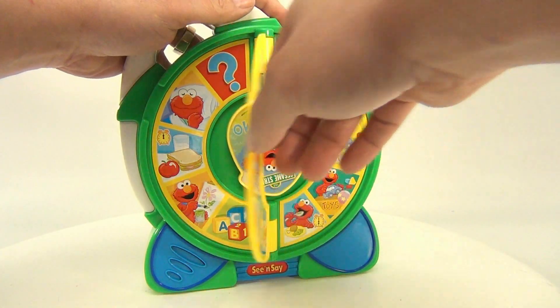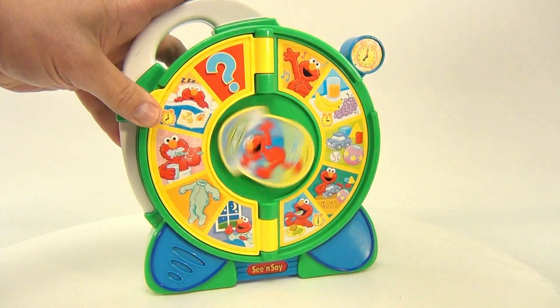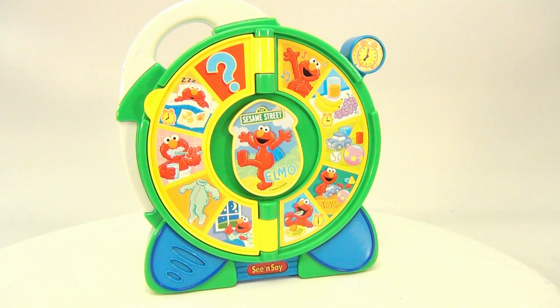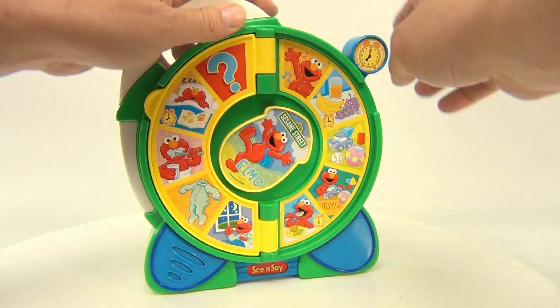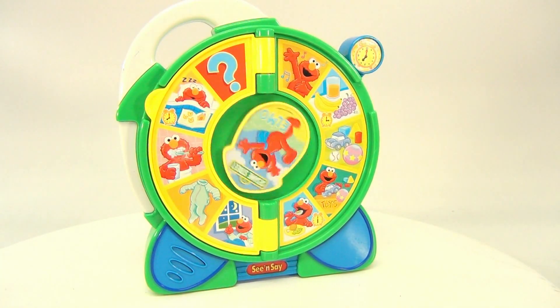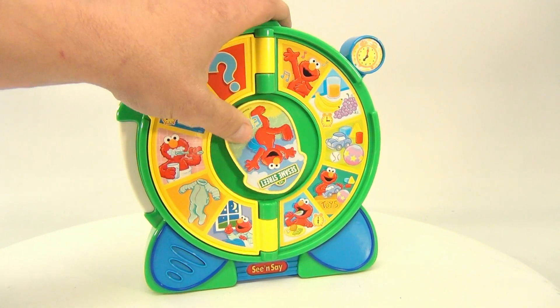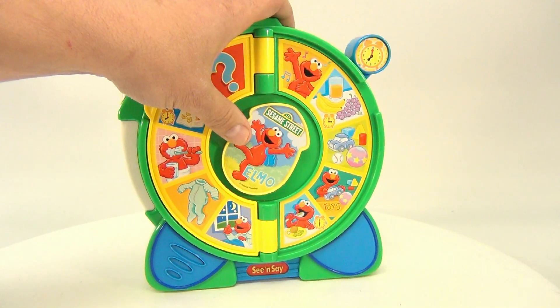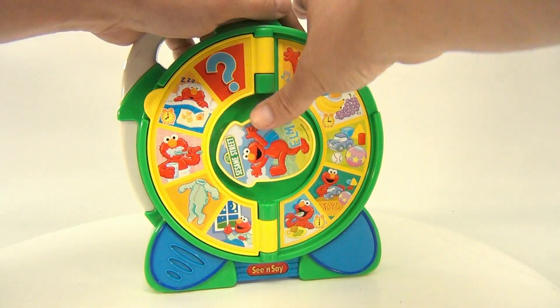Thank you, Elmo — I feel so good! Let's do another question on this side. Let's see what he is — he's picking up his toys. Let's get this one wrong, Elmo, see what you say. Snack time! So you're not too worried if I get it wrong or right. Let's see if he sings a song here — you didn't do it, Elmo!